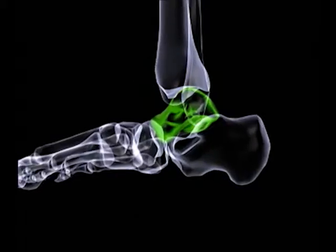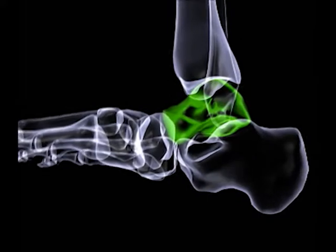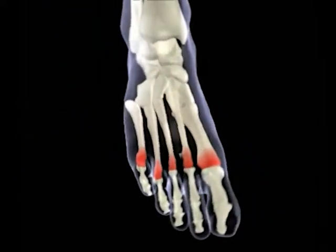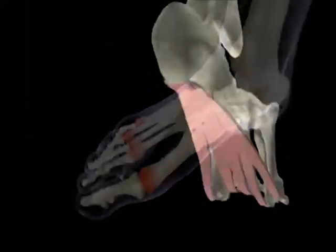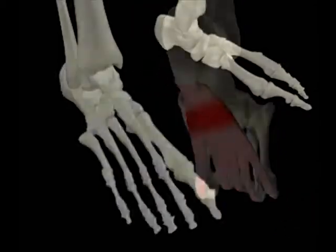The demand for podiatry services is predicted to be growing approximately twice as fast as population growth in many countries, and it is suggested that 40% of people will experience some form of foot problems in their lifetime.